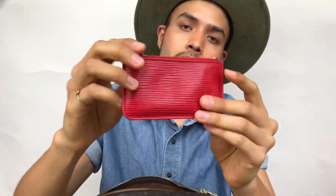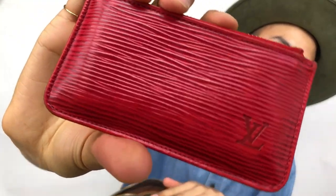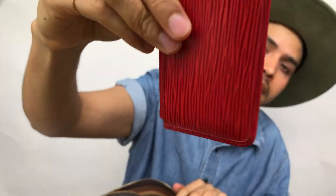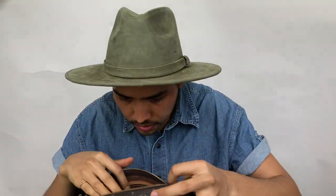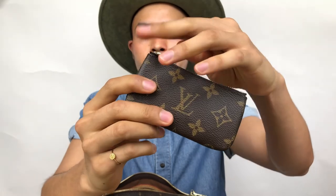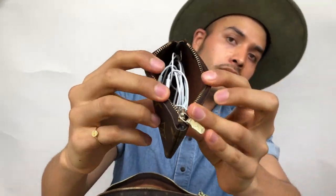Next up is my key pouch from Louis Vuitton in Epi. This one is vintage — it's from the 90s, so it's over 20 years old and it's in great shape. So in case you want something in Epi, it really keeps its shape.